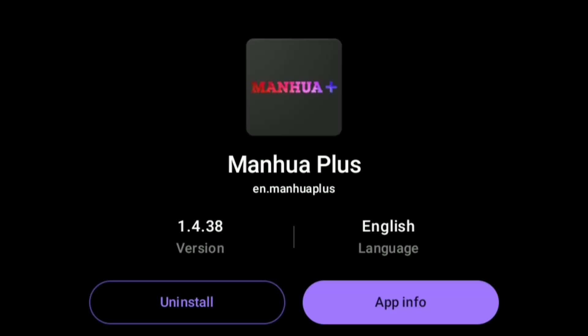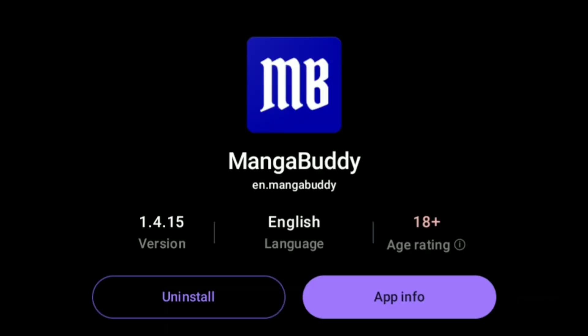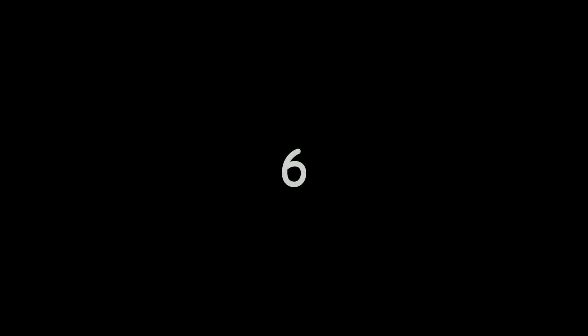At number 8 we got Manhwa Plus, with all the Chinese manhwa in high quality. At number 7 we got Manga Body, with all the Korean manhwa and more. At number 6 we got Manga the Globe, with a variety of all manga.